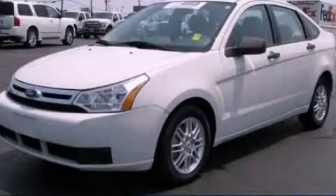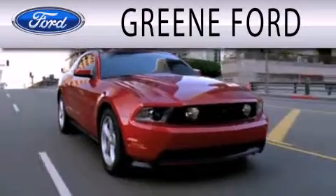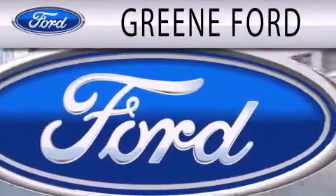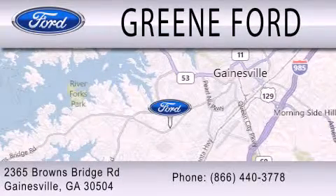Stop by today and test drive this vehicle for yourself. Green Ford is dedicated to doing everything possible to ensure that the experience you have selecting your next vehicle is as pleasant as possible. We're located at 2365 Browns Bridge Road in Gainesville.